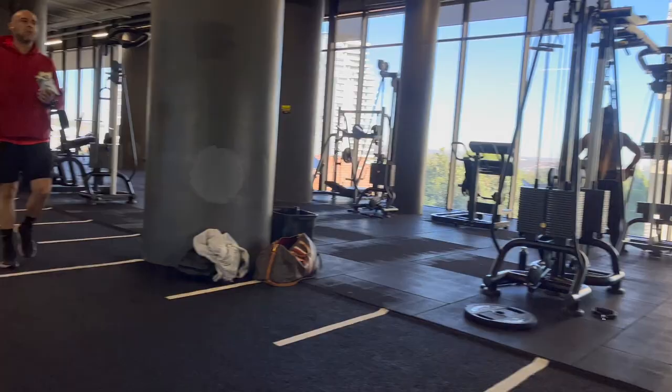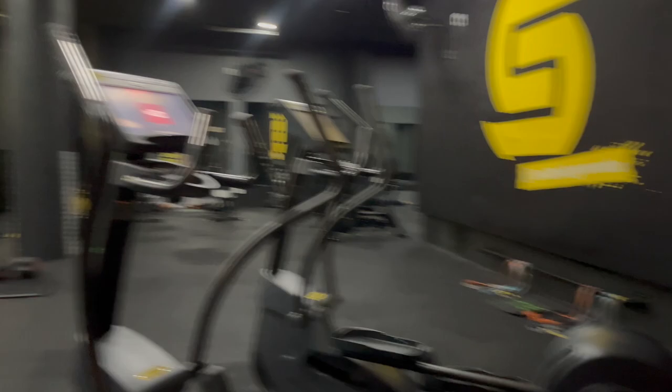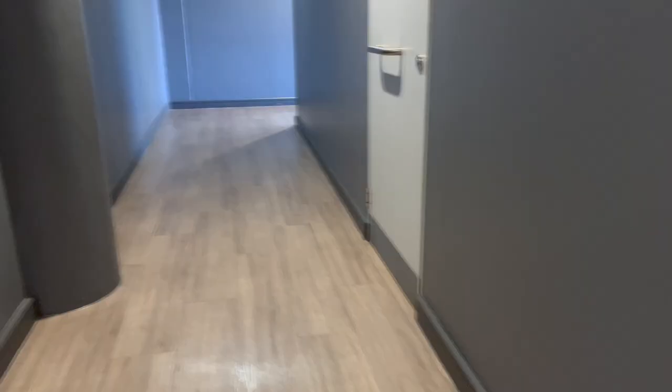This is a full-on, full-access gym. There are lockers, workout rooms for classes, and there's actually a spa room — so much in this gym. I just wanted to give you an idea of the kind of access you have while living in Central Square Sandton.